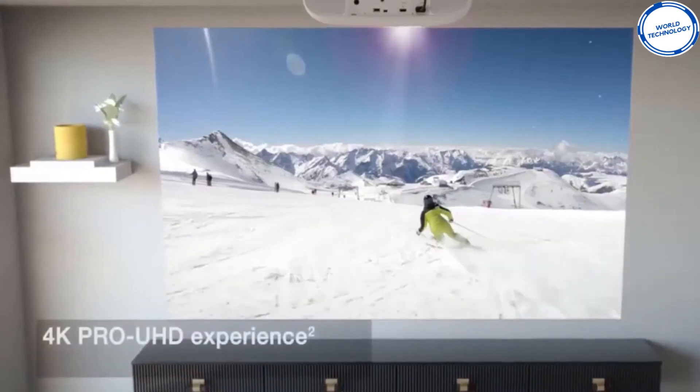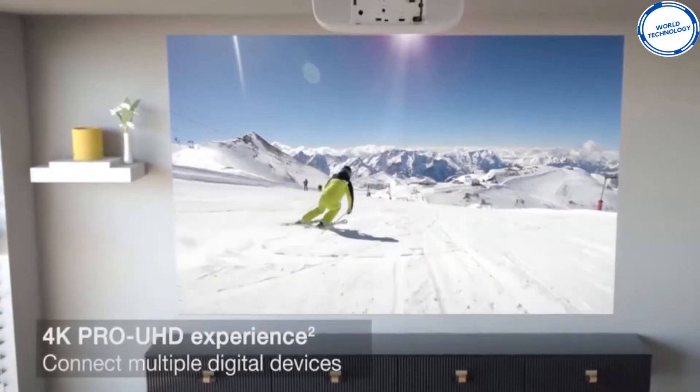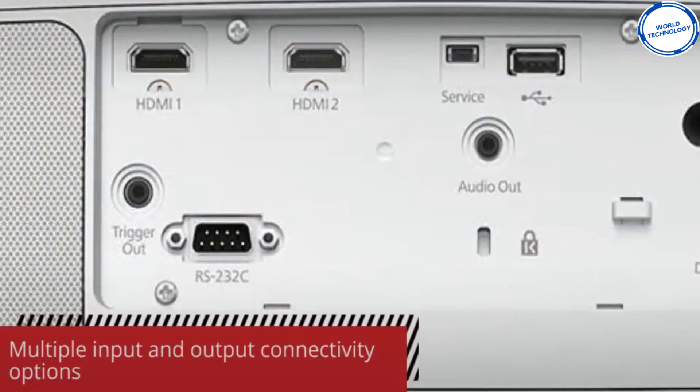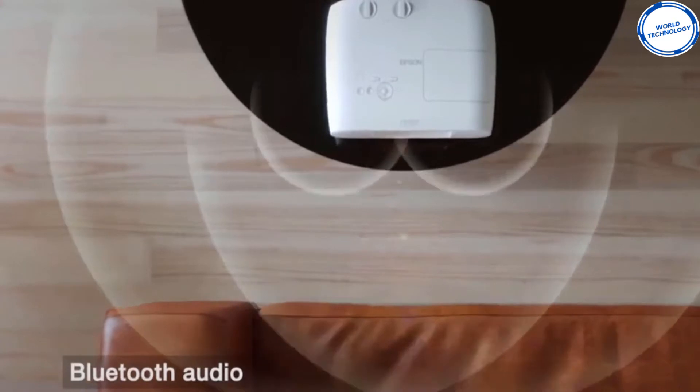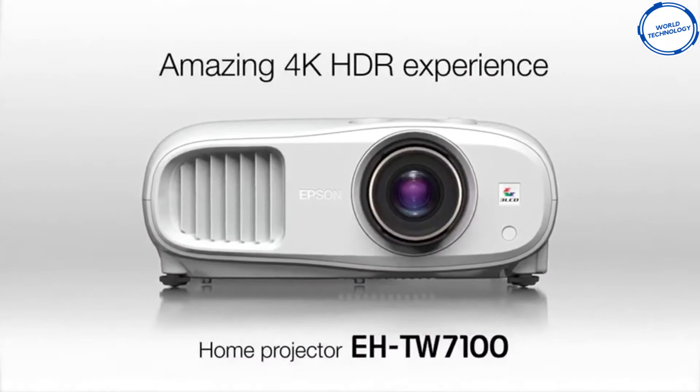Equipped with all these superb features, combined with elite technology offering an exclusive image quality with a high 100,000 to 1 dynamic contrast ratio, 4K enhancement technology, 3 LCD technology, Full HD, UHD, and HDR support, you'll be able to experience much more intense and realistic content.